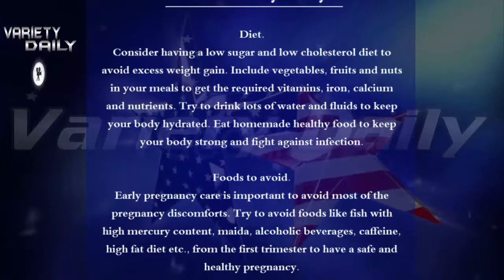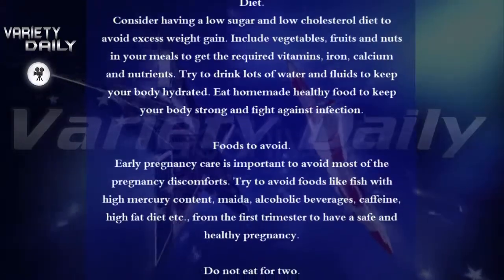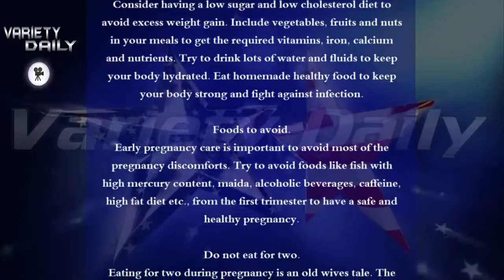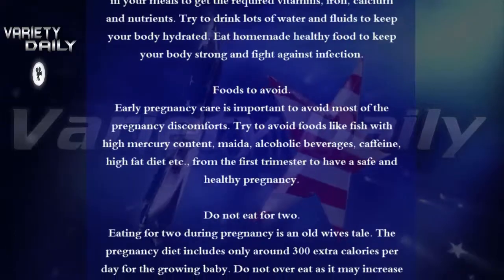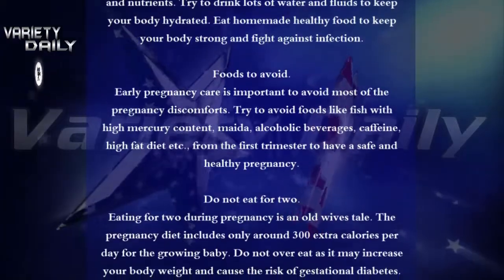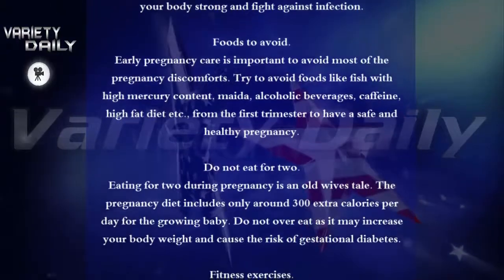Foods to Avoid. Early pregnancy care is important to avoid most of the pregnancy discomforts. Try to avoid foods like fish with high mercury content, meat, alcoholic beverages, caffeine, and high-fat diet from the first trimester to have a safe and healthy pregnancy.